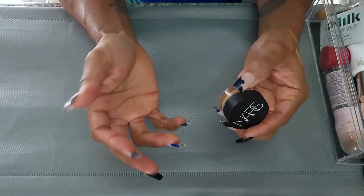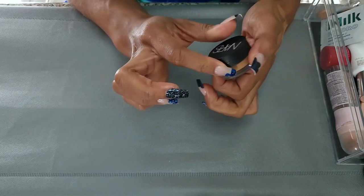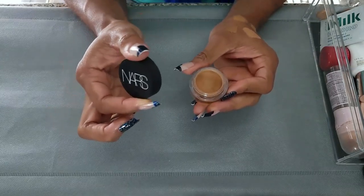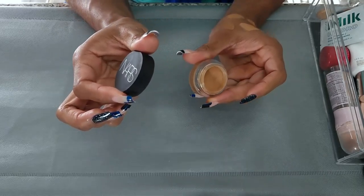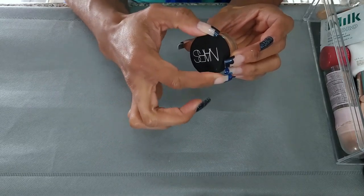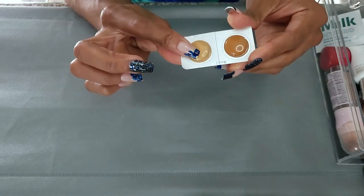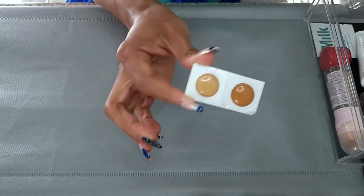Next I have the NARS Soft Matte Complete Concealer in Medium Dark to Caramel. I do like this one — I've put a pretty big dent in it. This is more like an everyday, not super glam shade for me, so I am going to try to finish it, or get rid of it if it goes bad before I do. And then these are just samples — the Makeup Forever Ultra HD Concealer. I just keep these in here for something to try, so I'm going to keep these.